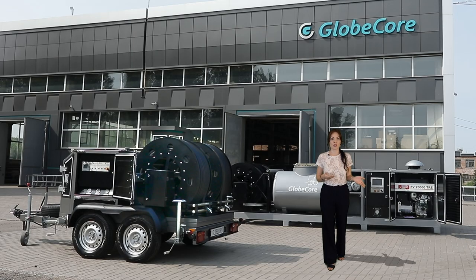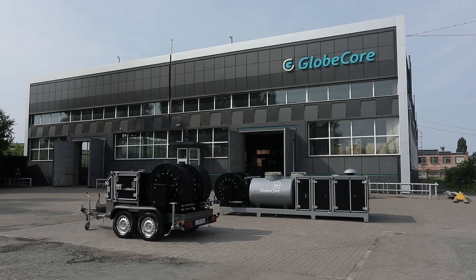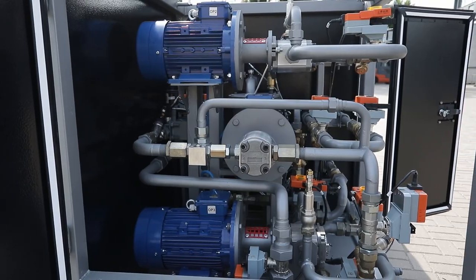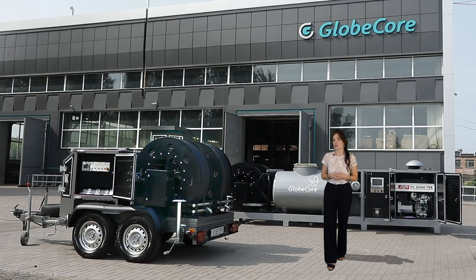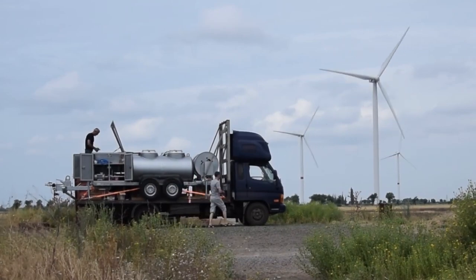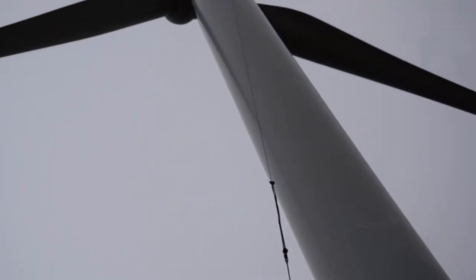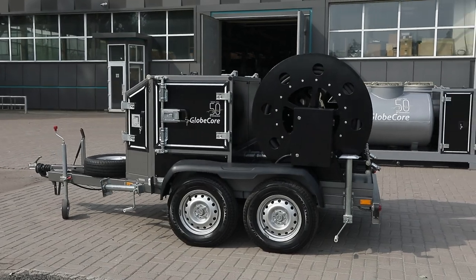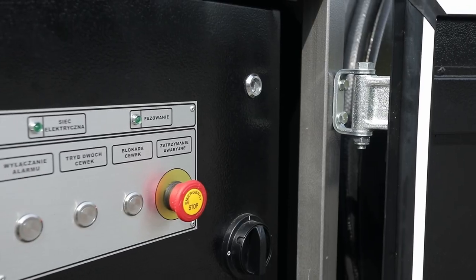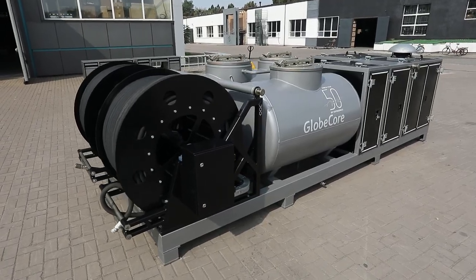As you can see, GlobeCore CMMG oil changer series implements all technological operations related to the replacement of transmission oil in both onshore and offshore wind turbine gearboxes. Using GlobeCore equipment, one skilled crew can change the oil in the gearboxes of five wind turbines in the same time it takes to change the oil in one wind turbine gearbox manually. In addition, CMMG oil changers reduce the number of personnel involved in the oil change process, reduce the amount of manual labor, increase the safety of work, reduce the downtime of the wind turbine, and also eliminate oil spillage and contact of oil with air, reliably protecting oil from oxidation.